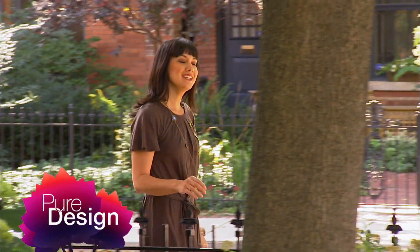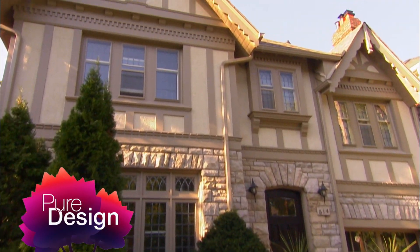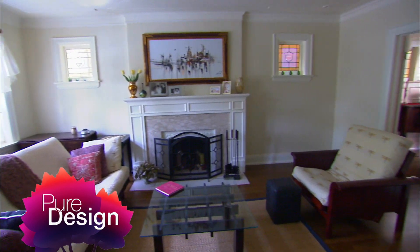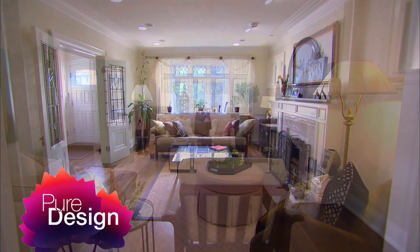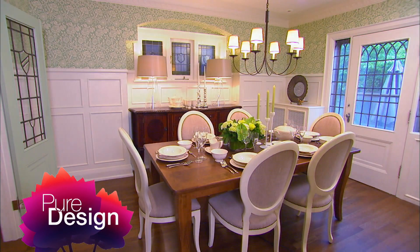When you're redecorating your home, taking design cues from the architecture and the time period of the house is a smart choice. But what happens when you painstakingly restore a traditional home and your collection of contemporary furniture just doesn't fit in? I'm going to give this living dining room a modern classic makeover using updated English revival design.